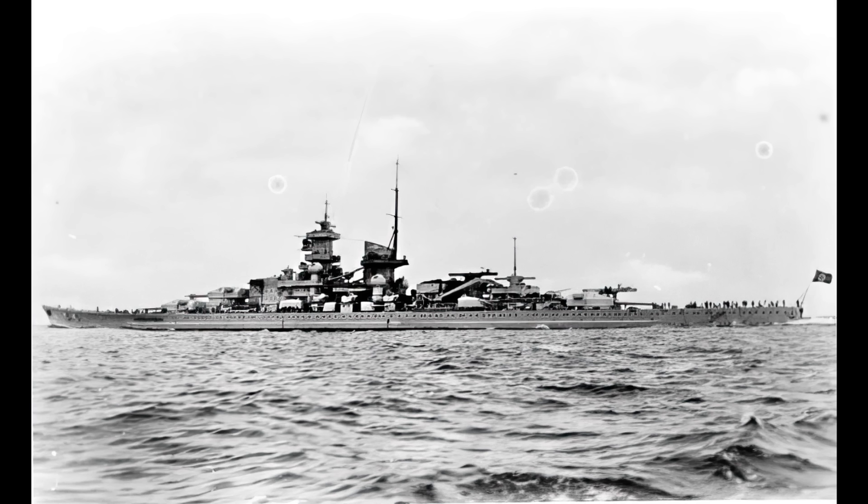In early 1942, along with her sister, the cruiser Prinz Eugen, and some escorts, Gneisenau took part in the Channel Dash, successfully evading British attacks, but managed to hit a mine and then an underwater wreck, meaning it was back into dry dock yet again.